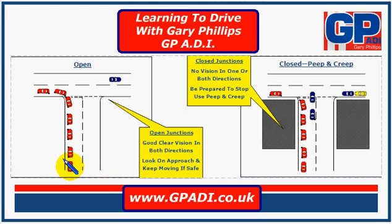An open junction is where, as you approach the junction, you start to be able to see to the right and to the left because there aren't any obstructions. Imagine maybe grass on this side and that side, where you can see quite clearly to the right and the left as you approach the junction.